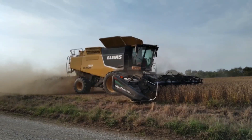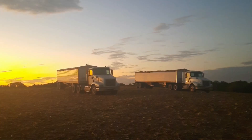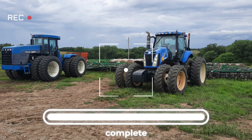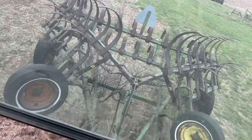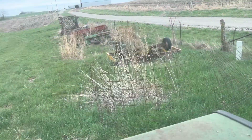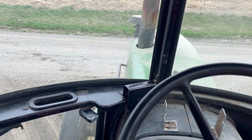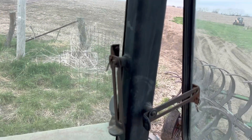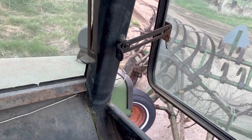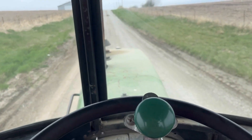Mornin! We're big timing it today. It rained last night and today we are trying something new. This is an old chisel — well, not an old chisel plow, it's just an old chisel. We are going to go see if we can gather up some sticks with it. We just got done hooking it up with the skid steer. We're going to run up to the shed, air up the tires, and get this thing ready to rock and roll.